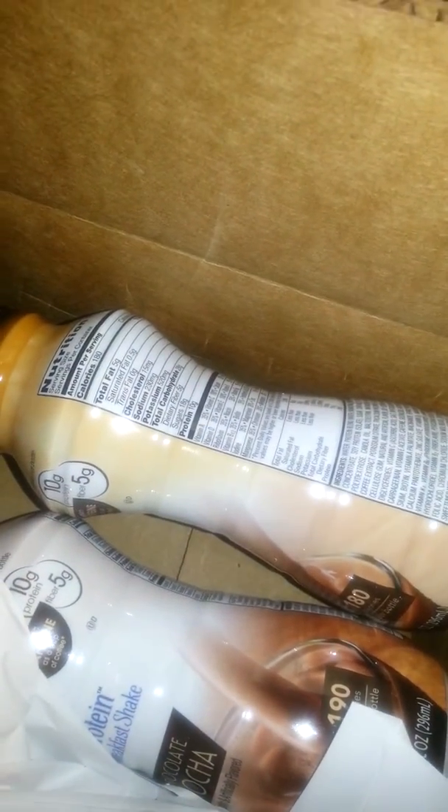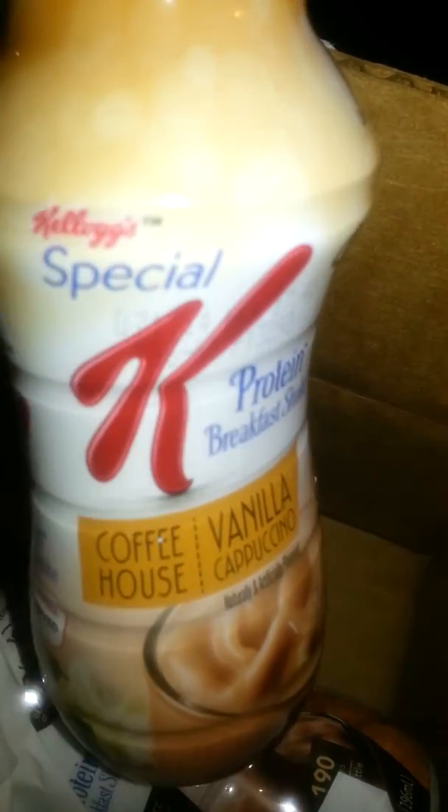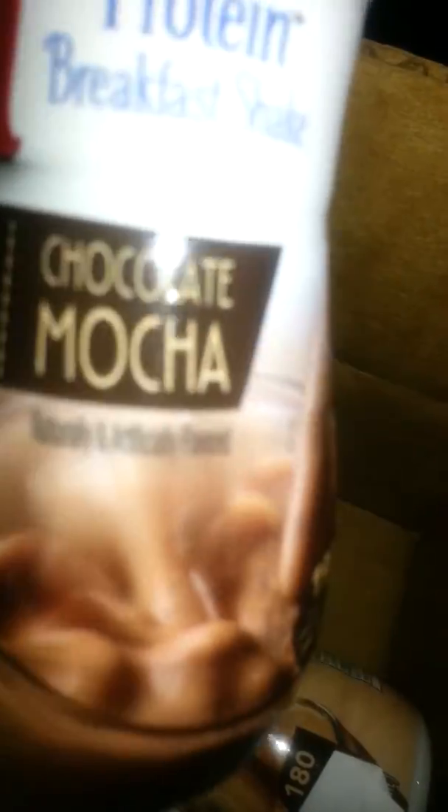Alright you guys, today I'm coming at you with a buzz kit and here's the card. It is the Special K Protein Breakfast Shake and you get two of them. The first one is Coffeehouse Vanilla Cappuccino, a 10 ounce bottle with only 180 calories. The second one is Coffeehouse Chocolate Mocha, which again is 10 ounces.